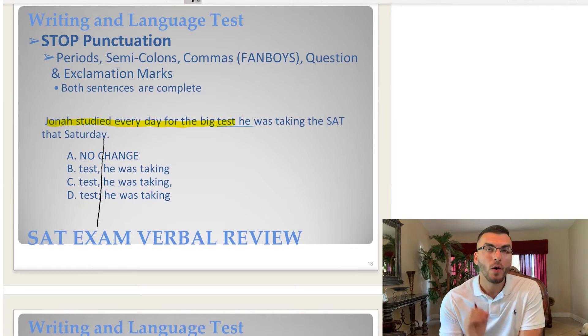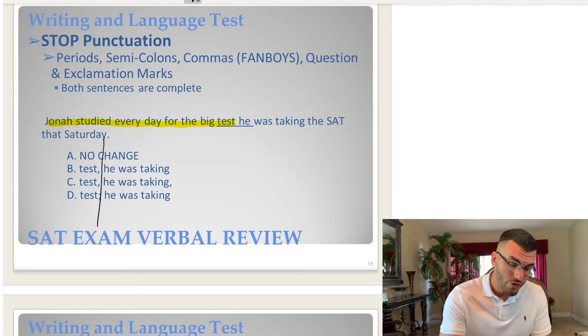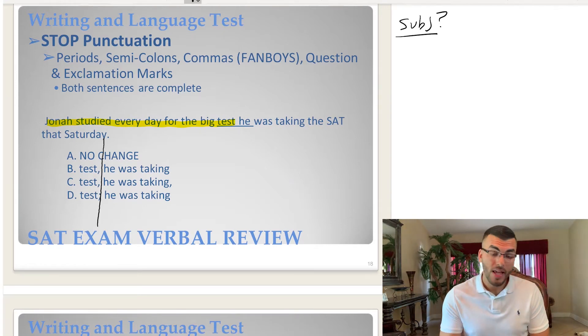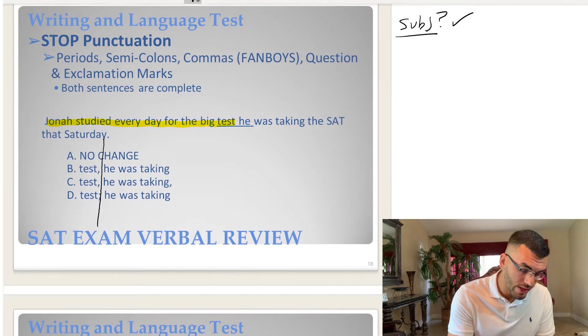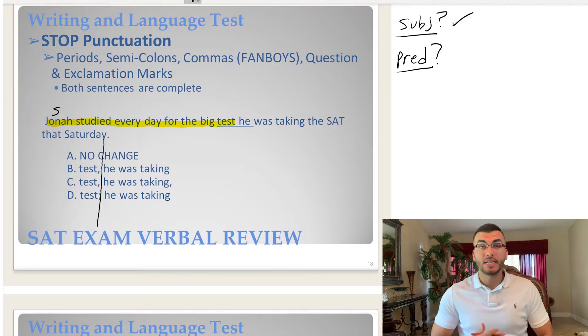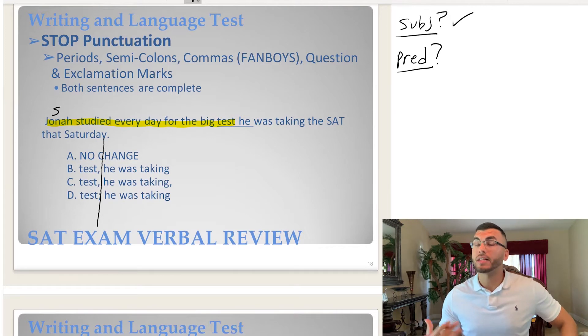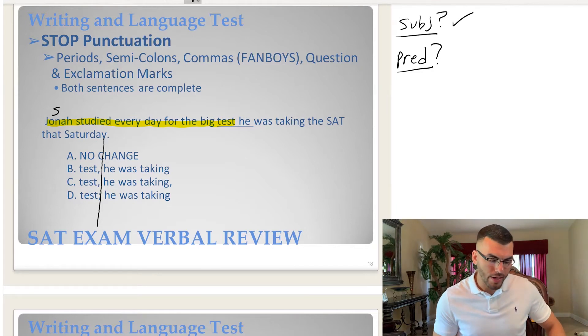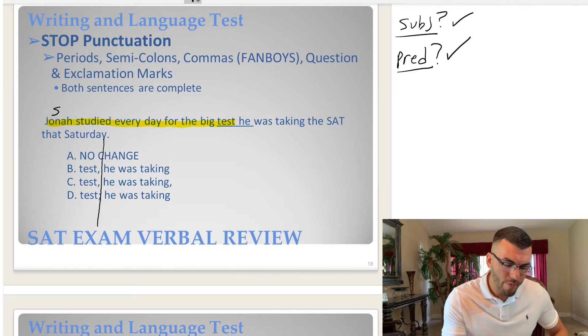Is that a complete or incomplete sentence? What do you remember about complete sentences and incomplete sentences? Is there a subject? Jonah — yes, Jonah is the subject. What is Jonah doing? He studied every day for the big test — that's the predicate. The predicate is whatever action is being done by the subject.